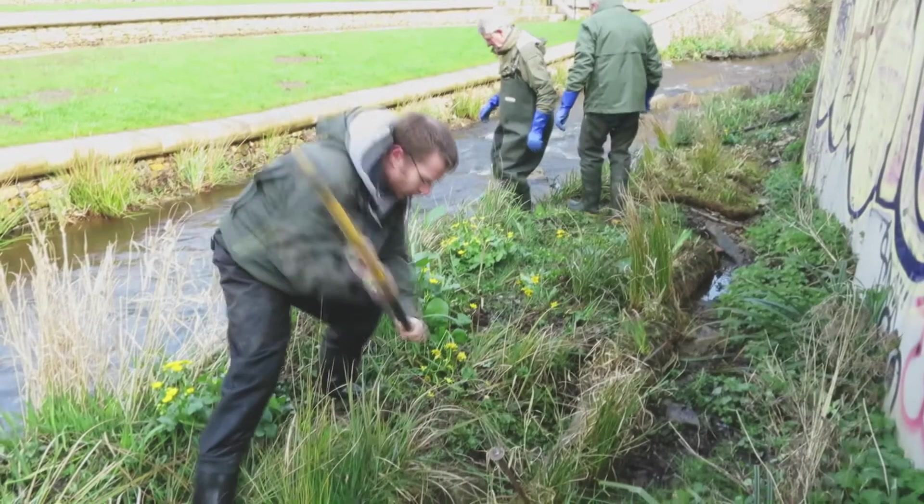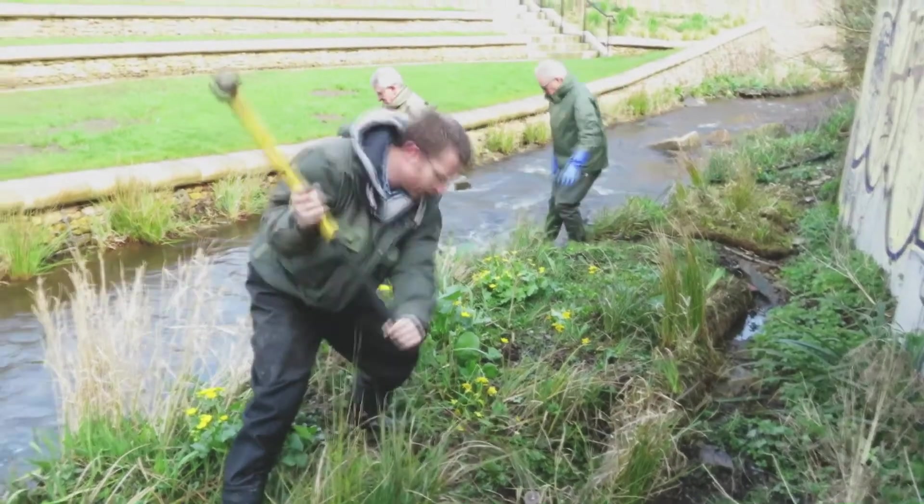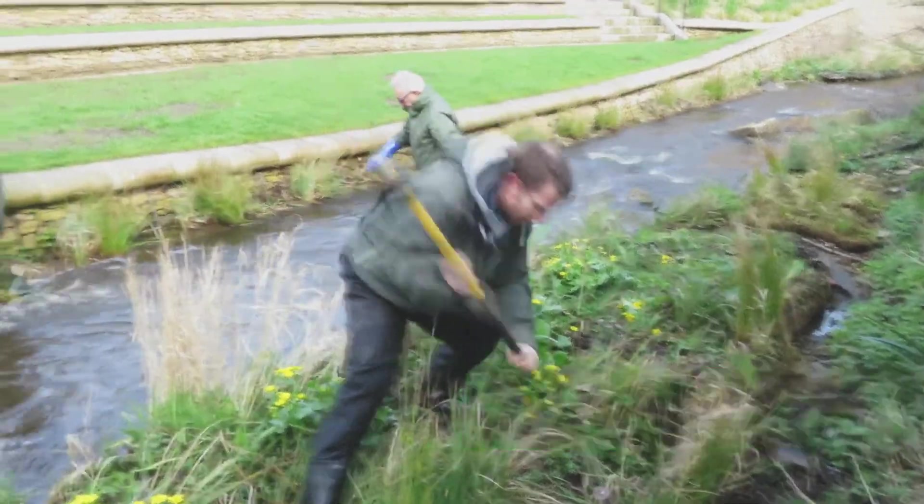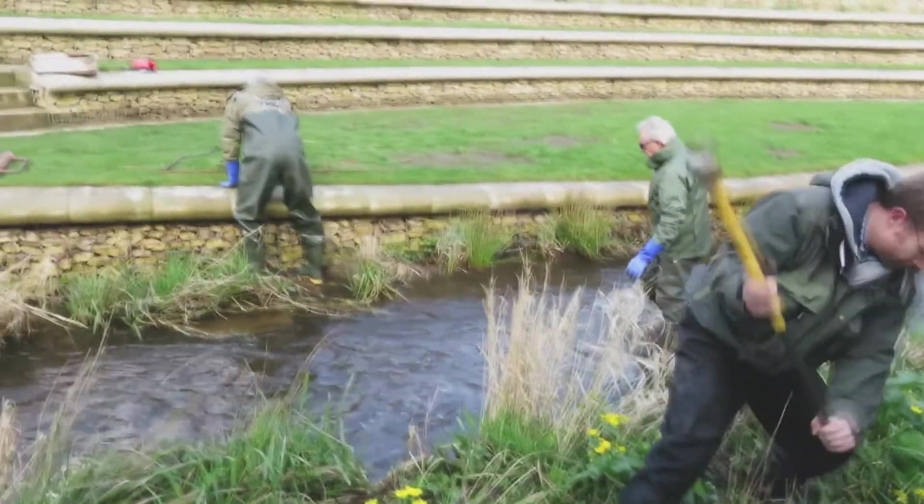Today with Sprite, there have been one or two elements where the coir may not have bedded in as well as we'd have liked, so what we're doing today is a bit of maintenance on the channel to repair and improve it. In terms of an urban wildlife success story — not just some fishing story — this is something to really sing about.